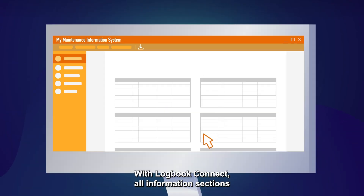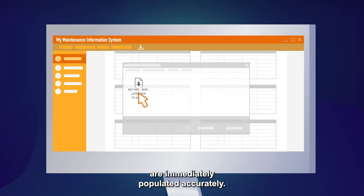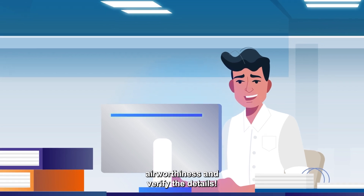With Logbook Connect, all information sections are immediately populated accurately. Simply focus on your role in maintaining airworthiness and verify the details.